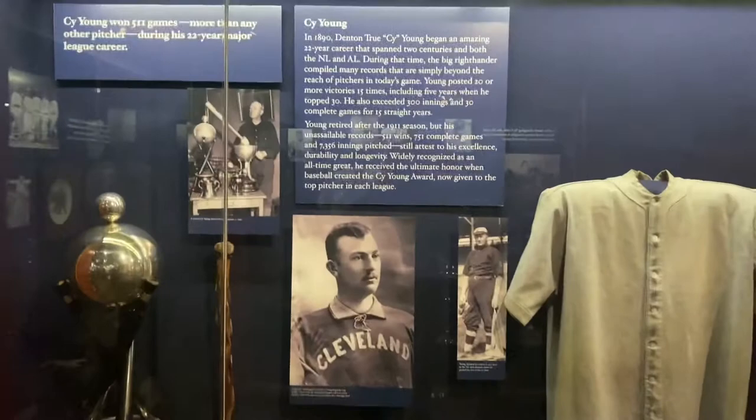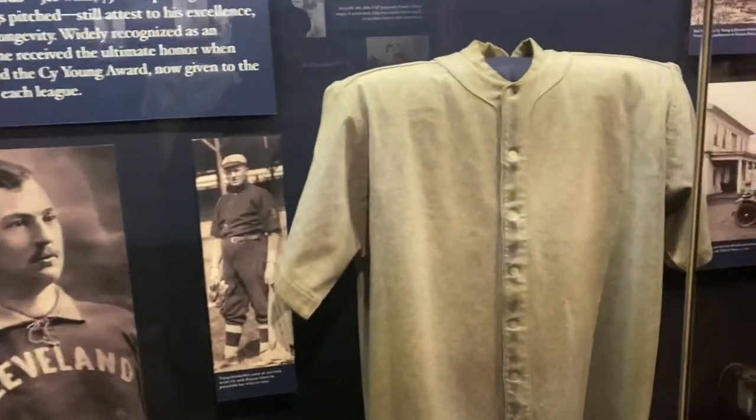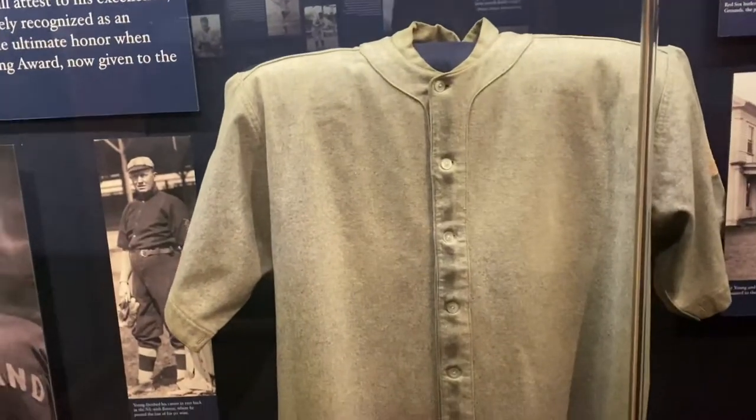Here would be the greatest pitcher of all time — Denton True Cy Young. And here is the final jersey he ever wore.